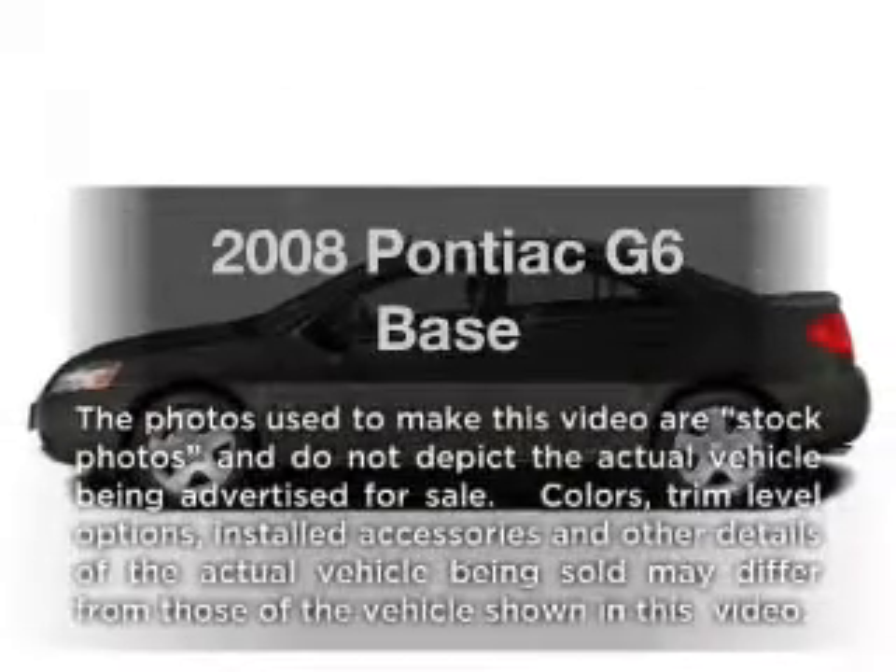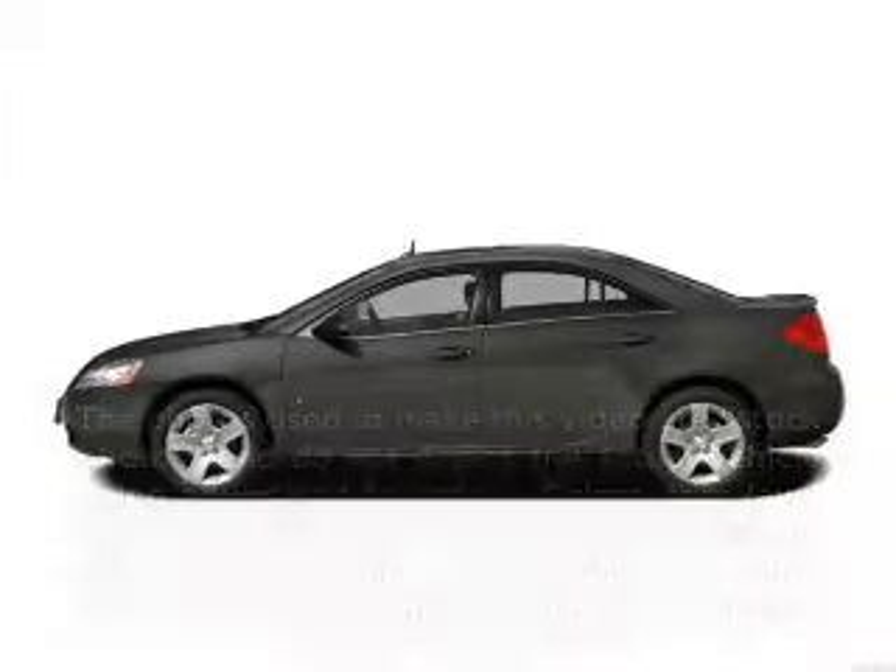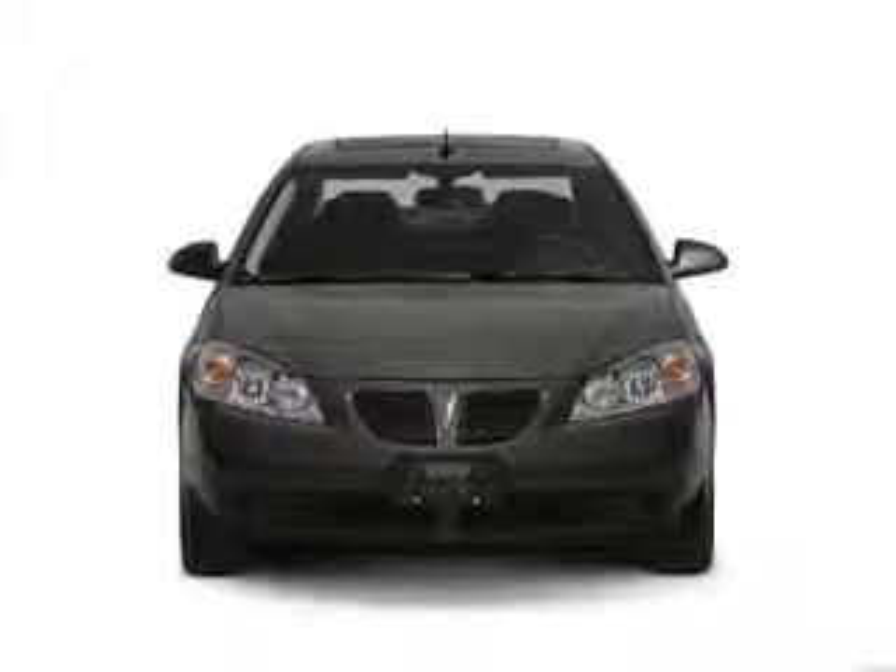Imagine yourself in this 2008 Pontiac G6. Everything you need under one roof with this great vehicle.